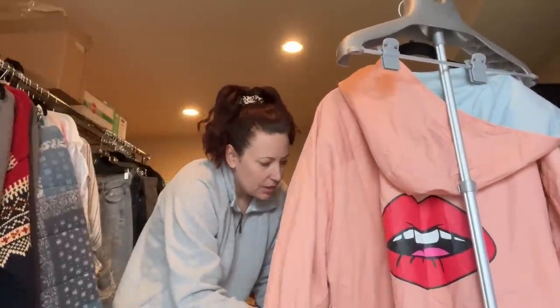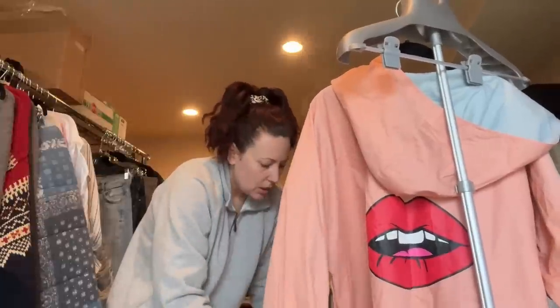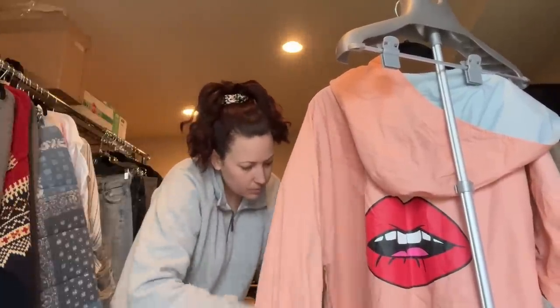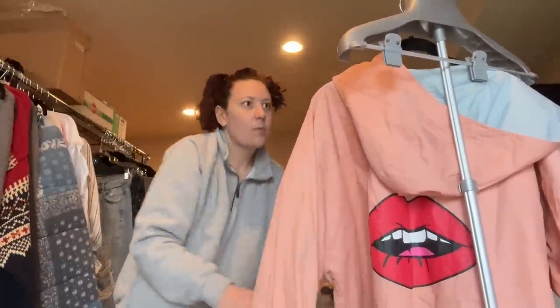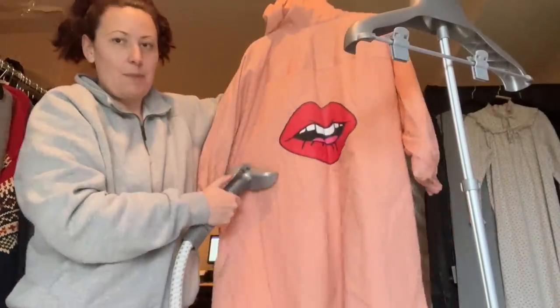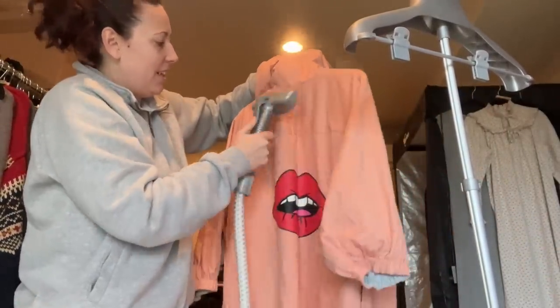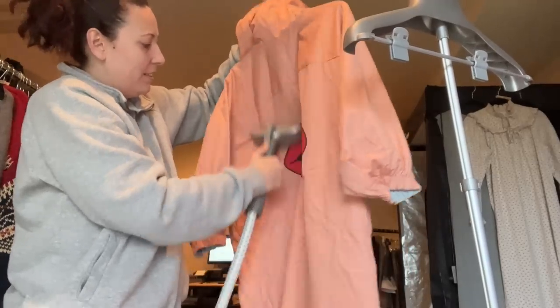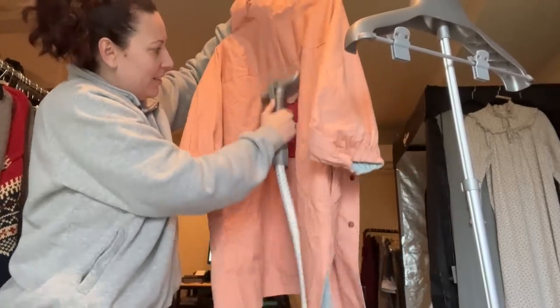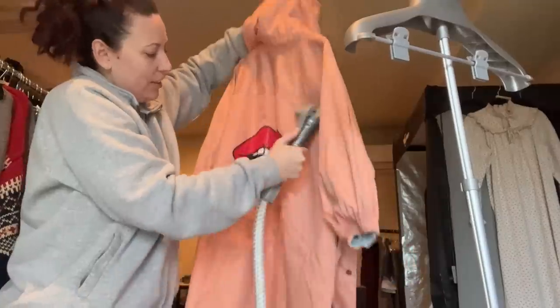This jacket's really cool. I need to take some time and get the steam really good. Look how cool this jacket is — it's got big lips on the back. It's brand new with tags but all wrinkled, and I want to get all the wrinkles out so I can take a really good photo of it.